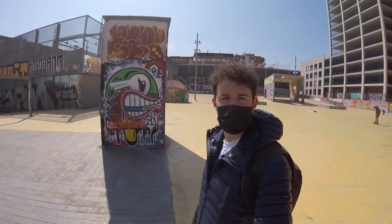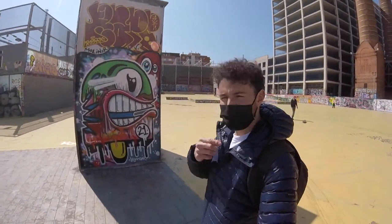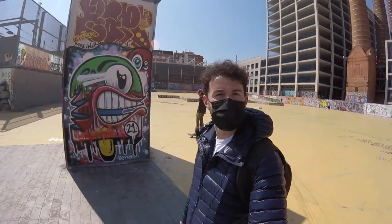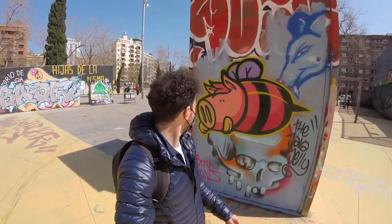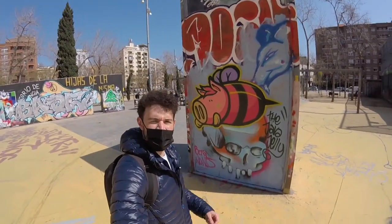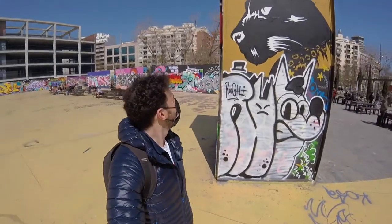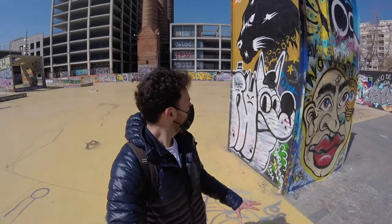Some of the more famous street artists here in Barcelona — you can even see Conair right there. What he's famous for is this kind of popsicle stick character. You can see the name right down there: Conair, one of those famous local street artists from Barcelona, all around the cube.